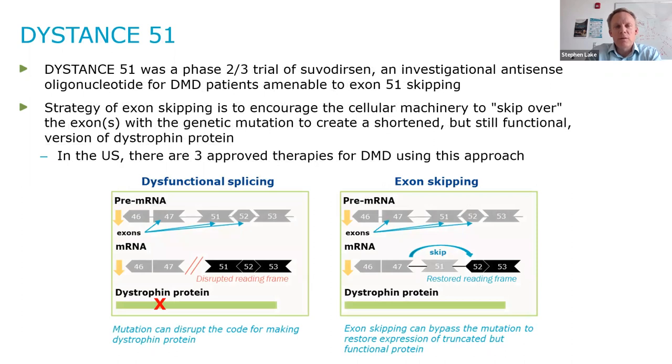Distance 51 was a phase 2-3 trial of suvidursin, which was an investigational antisense oligonucleotide, or ASO, for DMD patients amenable to exon 51 skipping. The strategy of exon skipping is to encourage the cellular machinery to skip over the exons with the genetic mutation to create a shortened but still functional version of dystrophin protein. In the U.S., there are currently three approved therapies for DMD using this approach.